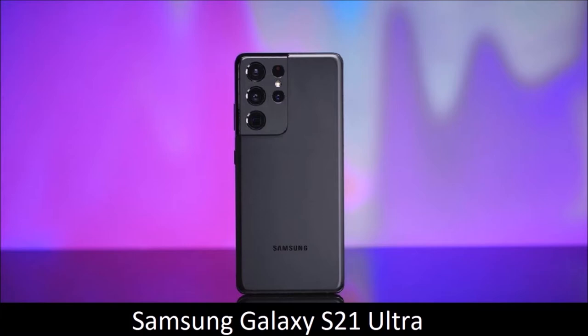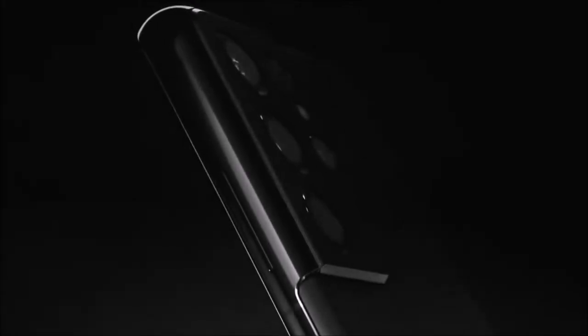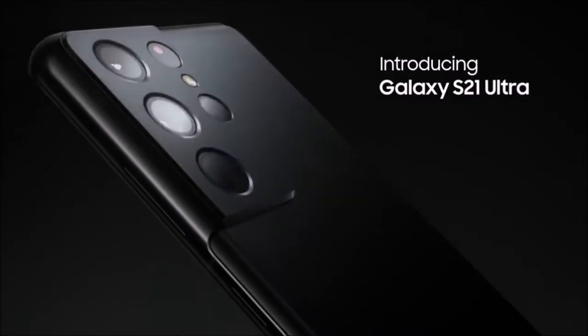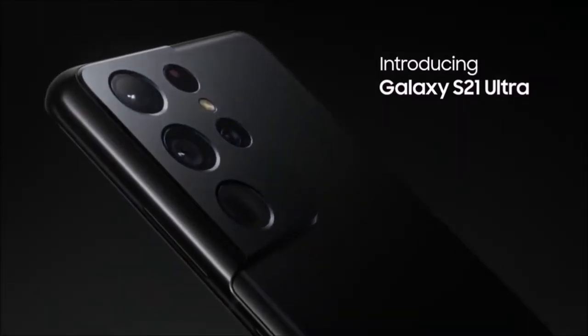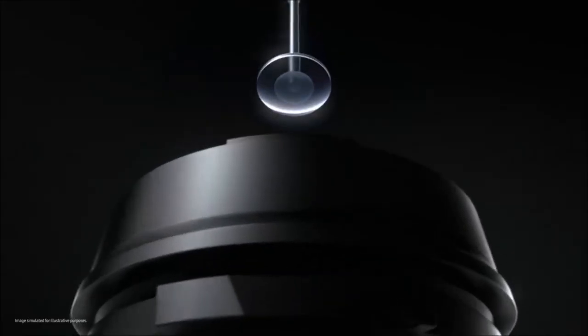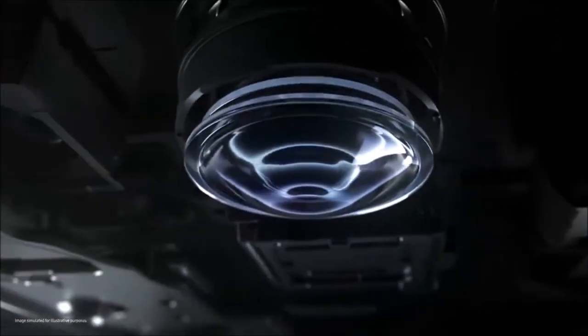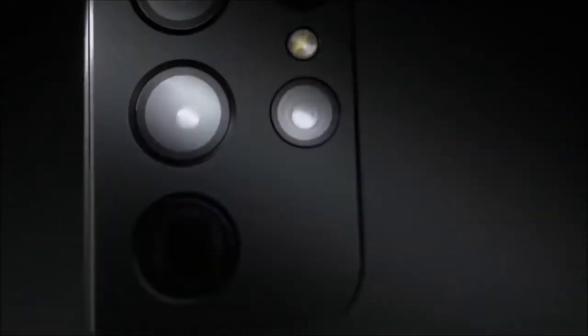Samsung Galaxy S21 Ultra — ultra flagship, ultra price. The Samsung Galaxy S21 Ultra is the best phone in the world right now. It boasts a solid design, phenomenal power, long-lasting battery life, one of the best displays, one of the best phone cameras, and a host of other fantastic features, such as support for Samsung's excellent S Pen. It's a great choice, and it sets the bar for all other phones being released in 2021.